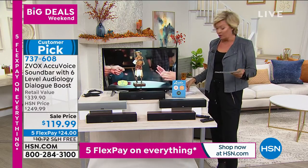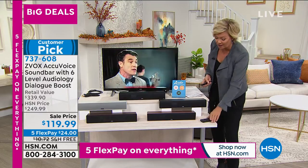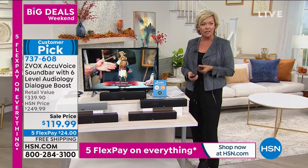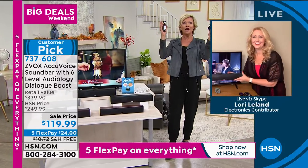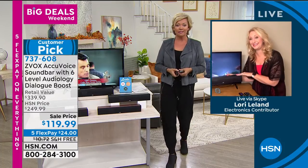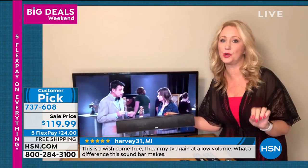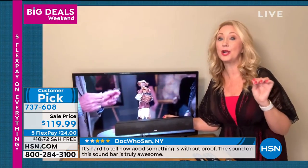This is such a big customer pick. I've got a list of reviews I'd love to read to you — you can go to hsn.com. Lori Leland stays with us to talk this through. Alice and I had it in our show yesterday and it was a huge hit. The difference is startling. It really is — patented hearing aid technology. It lifts the voices out of the background, clarifies them, and pushes them forward so you can hear every single word, clear as a bell. And really, this is not about loudness. It is about clarifying.